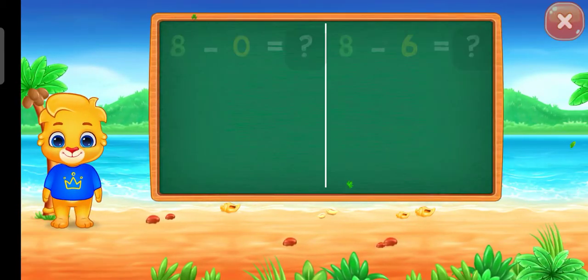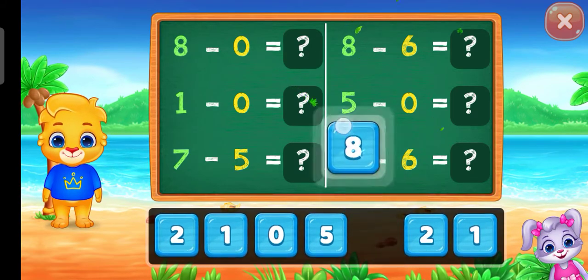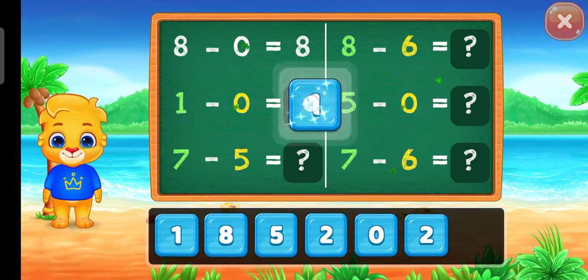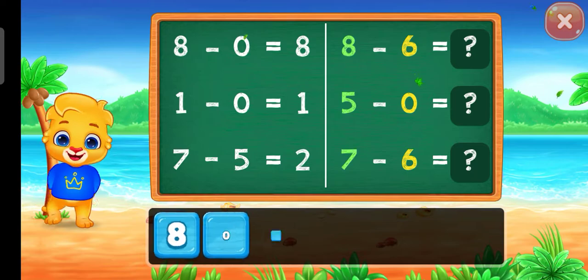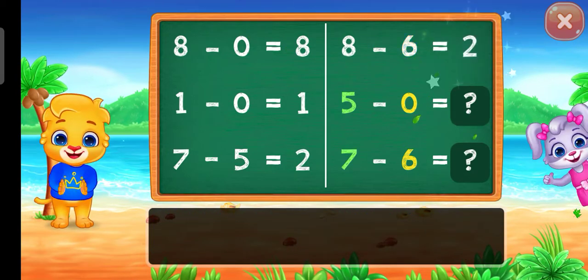Woo-hoo! Eight! One! Two! Two! Well done!